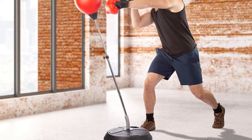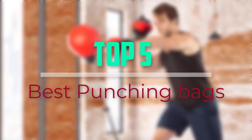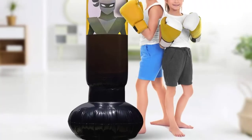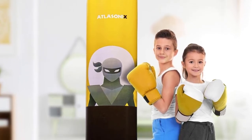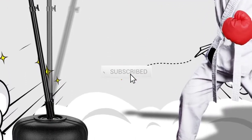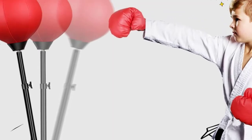Hello everyone, welcome back to our new video. In this video, I will give you more information about the top 5 best punching bags for kids available on the market. I tried to make popularity, quality, price, durability, user opinion and more. If you need more information about these products, please check the link in the description section below. Don't forget to subscribe to this channel for future videos. Let's start this video.